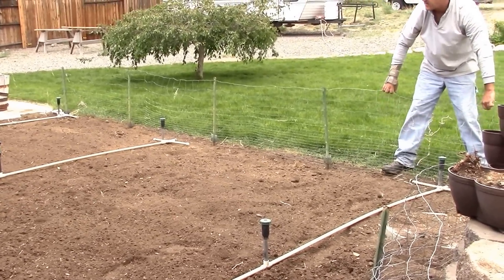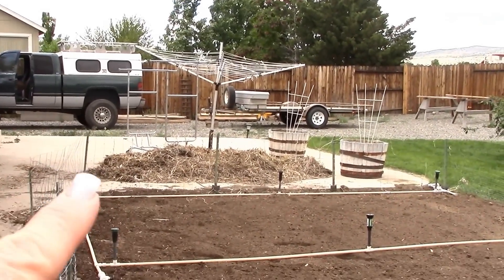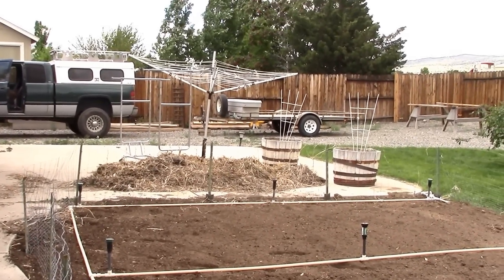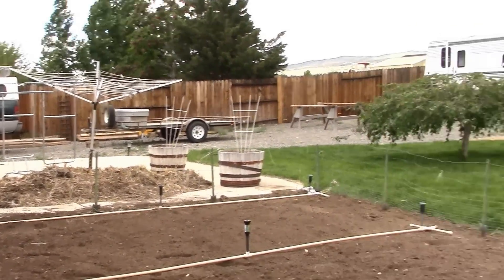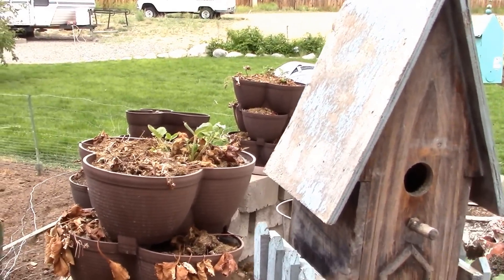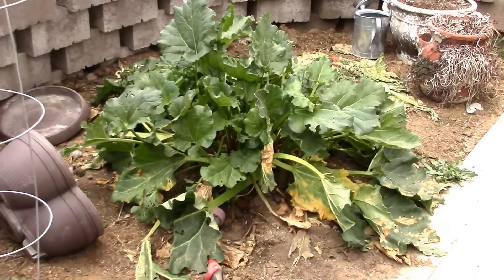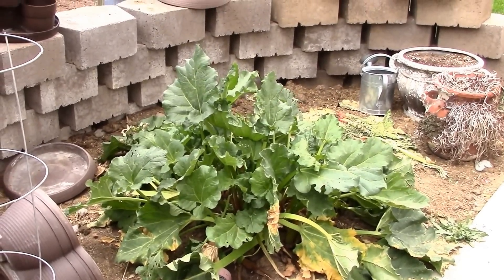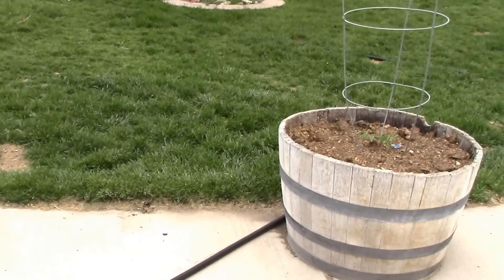That straw over there is from the straw bales I had in here last year. I let my grandsons take them apart and they've been decomposing all winter, so I'm going to use that as mulch over my garden. Once I get everything in, it'll help hold the moisture and the heat. I'm a little disappointed about my strawberries — it looks like only one per top survived the winter. Another good reason to have a greenhouse, possibly next year. The rhubarb — I already picked that clean to make my rhubarb pie filling.